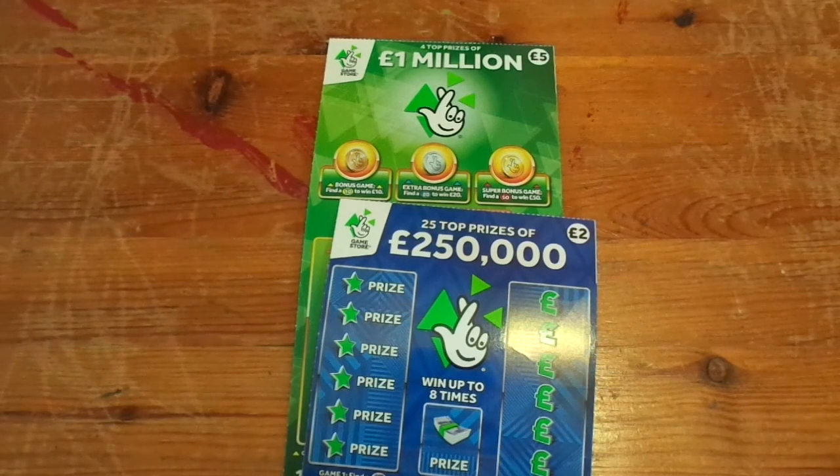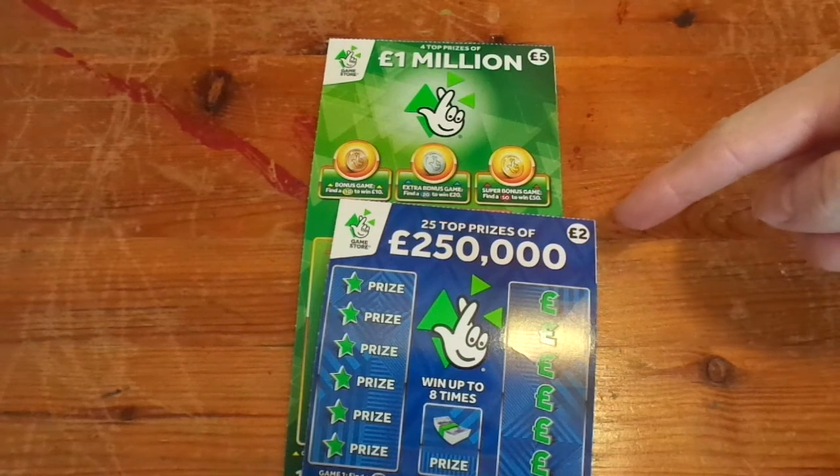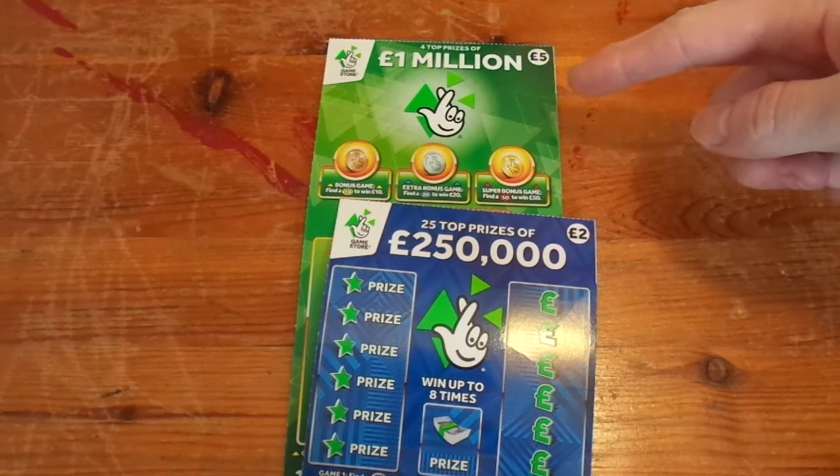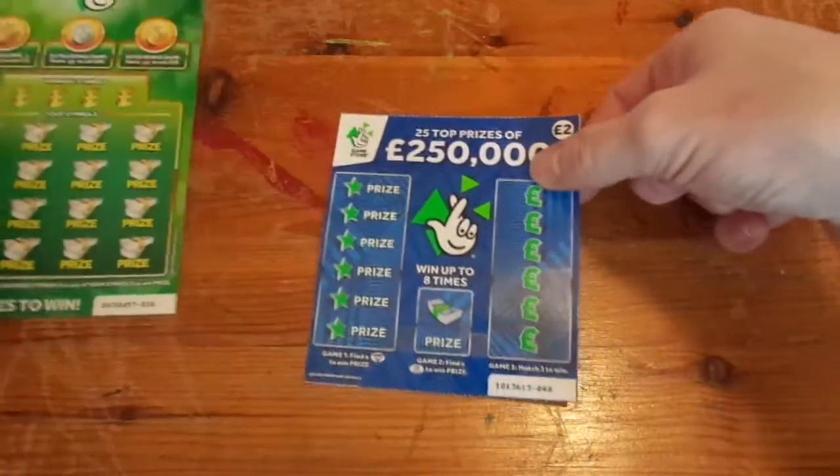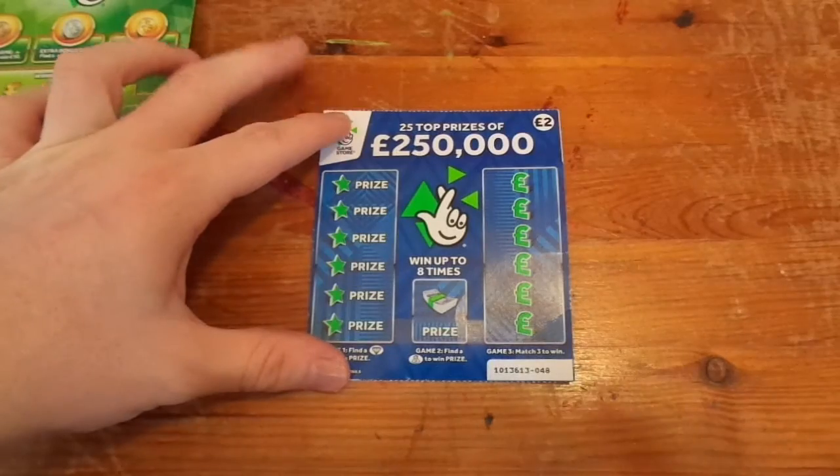Hello, Scratch Card Liam here, and today I've got £7 worth of scratch cards. I've got a £250,000 navy blue and one of the new green £5 1 million. So we'll start off with the £250,000 navy blue.